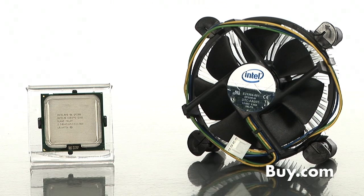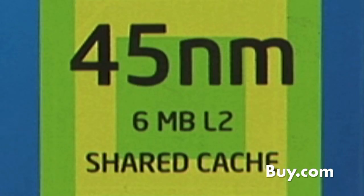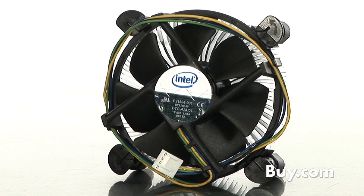Providing you with all the bandwidth you need for next-generation, highly-threaded applications, the latest 4-core Intel Core 2 Quad processors are built on 45nm Intel Core Micro architecture, enabling faster, cooler,